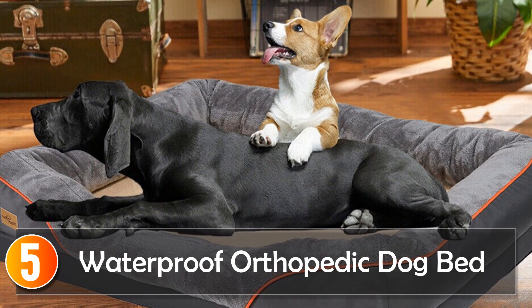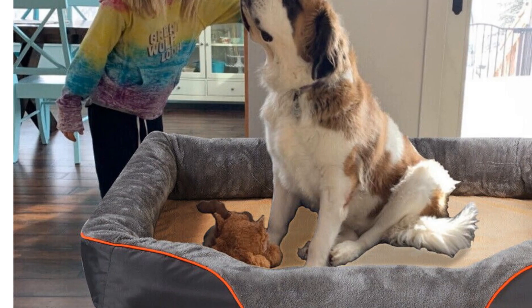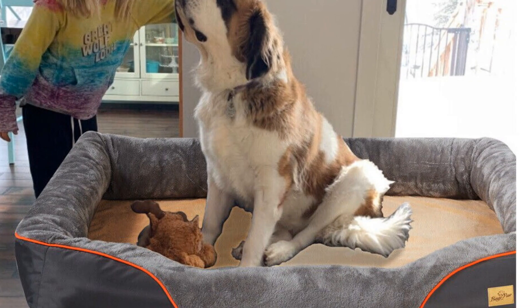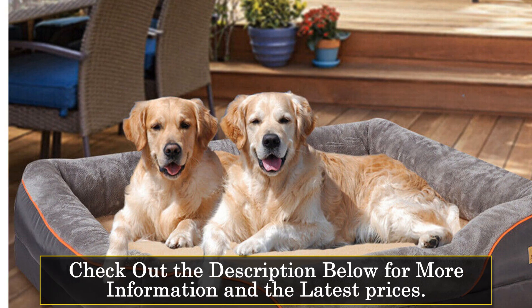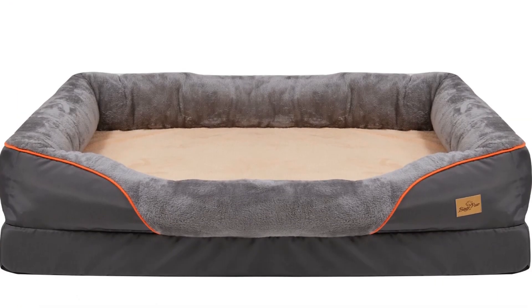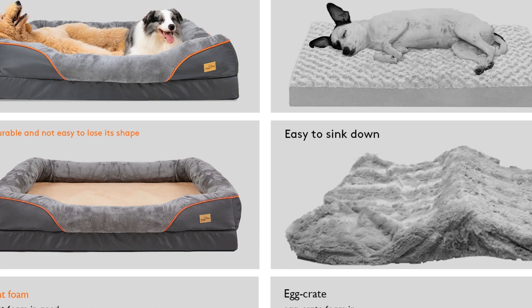Starting at number 5: the Waterproof Orthopedic Dog Bed. This is a high-quality and durable bed mat designed to provide both comfort and functionality. Made with 100% cotton and featuring a solid pattern, this bed combines style with practicality. One of the standout features is its waterproof property, ensuring that any accidents or spills can be easily cleaned up without compromising the comfort and integrity of the bed.